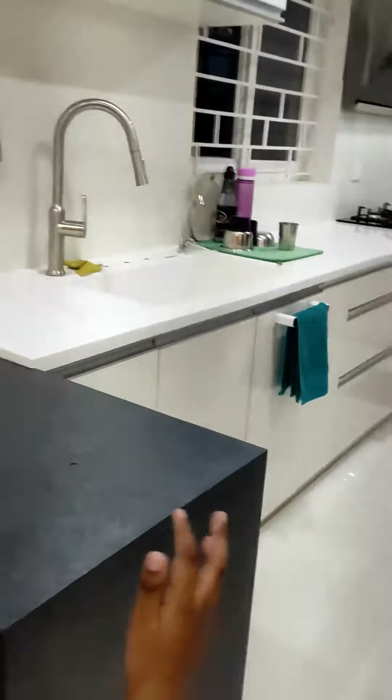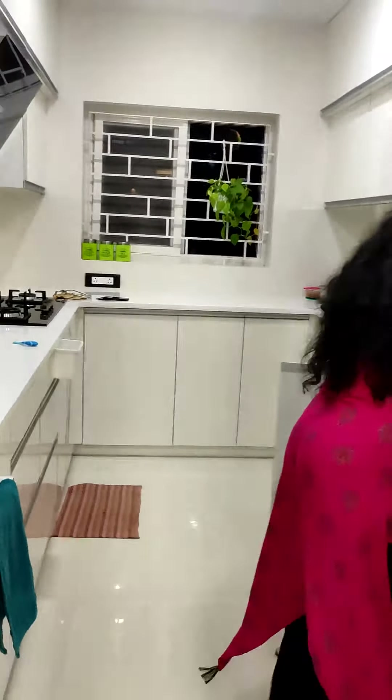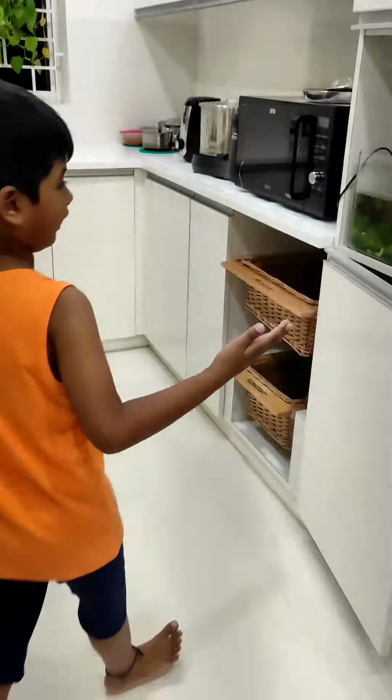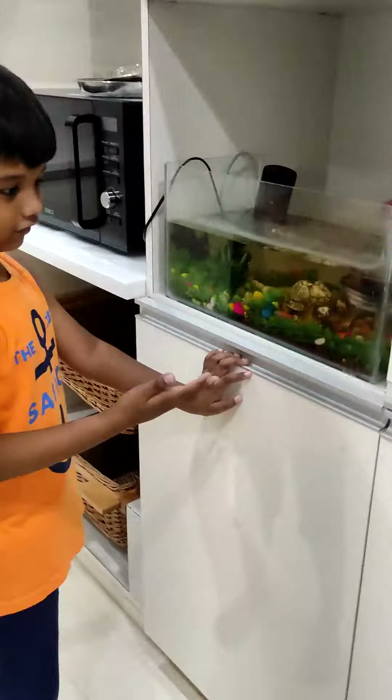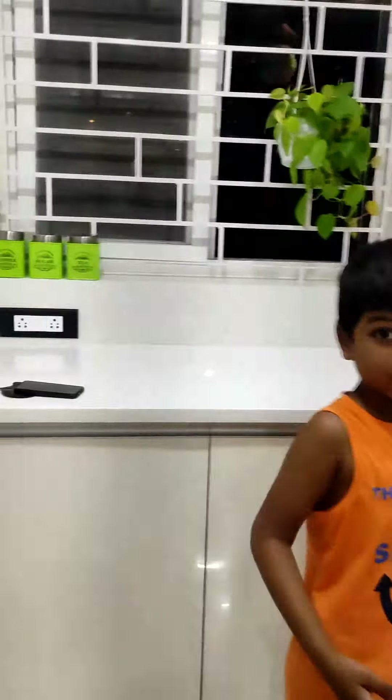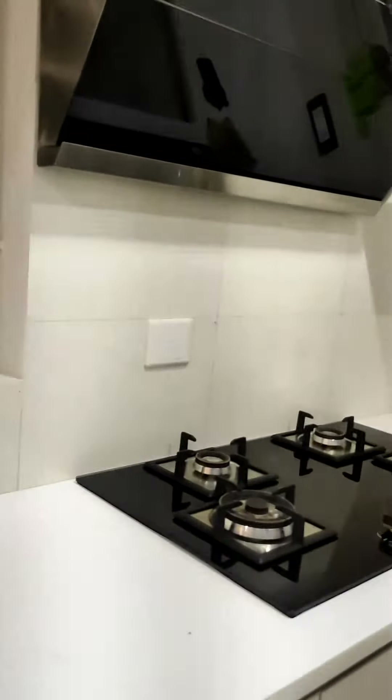And this is the kitchen. And this is the fish tank. This is the oven. And this is the stove.